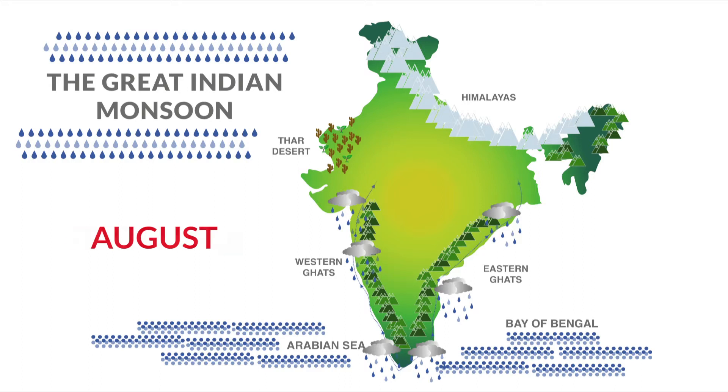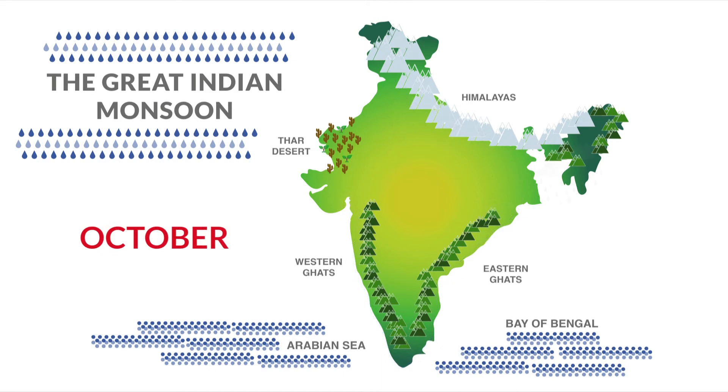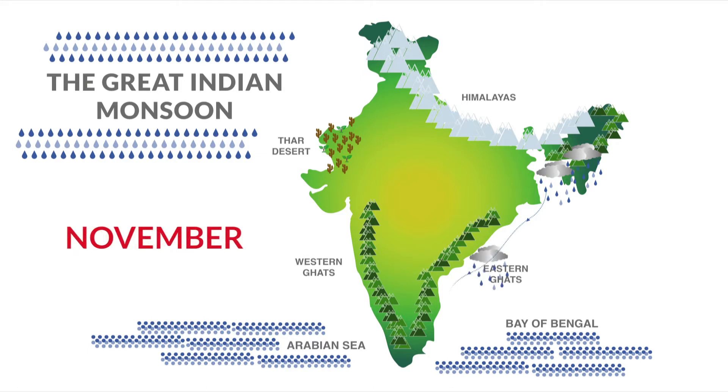This second branch then moves westwards after meeting the Himalayas, finally reconverging with the first branch over Delhi, Punjab and Himachal Pradesh. The monsoon withdraws from India by October, but picks up moisture along the Bay of Bengal, resulting in a second monsoon over southern India in October to November.